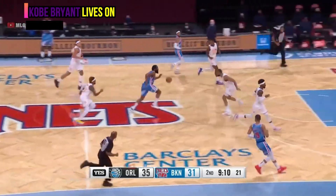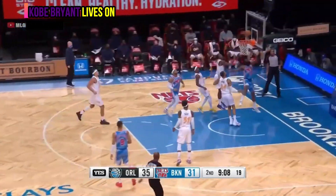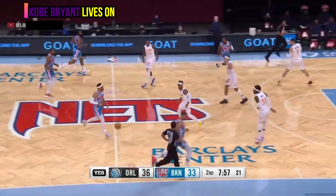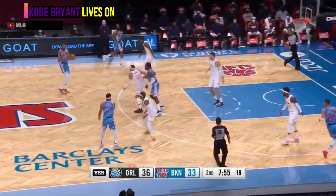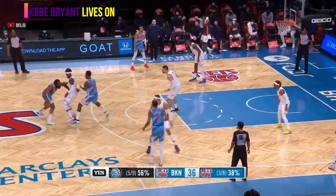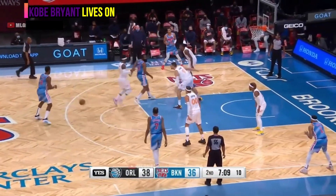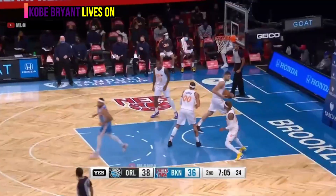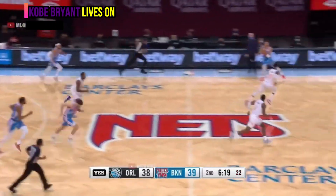Harden the euro step for two and intercepts. Harden accelerates to the hoop — James Harden. That's you're down to thirty-eight percent shooting, Kevin Durant. They've struggled. Harden goes behind the back — green, straight away. James Harden, and it's rebounded by Brown.